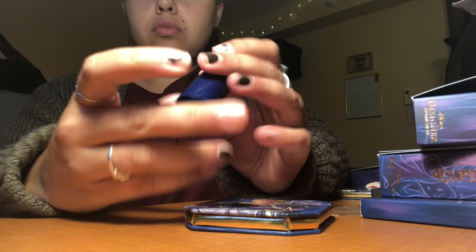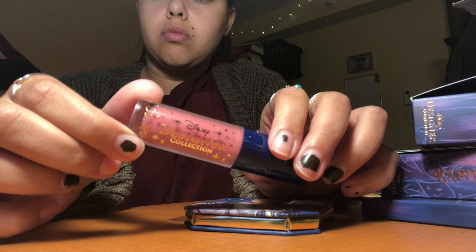This is Prince Charming and the lux liquid lip, which is a more pure pink than Beast, which is a little bit more of a pinky nude.